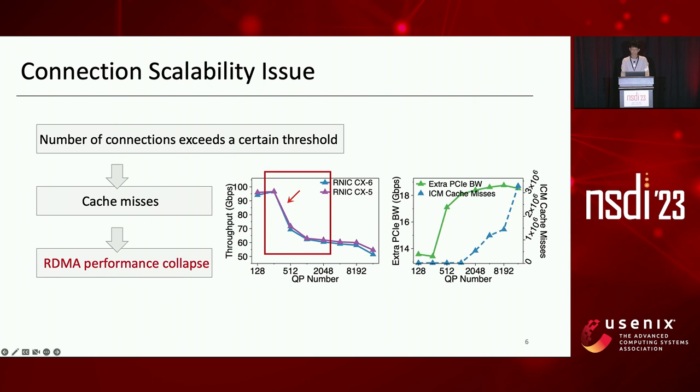As a result, RNICs can cache only a small number of QPs on chip, while storing the others in host memory. When the number of active QPs increases beyond the on-chip memory size, frequent cache misses and context switches cause performance collapse. We demonstrated this issue using commercial RNICs Mellanox CX5 and CX6.